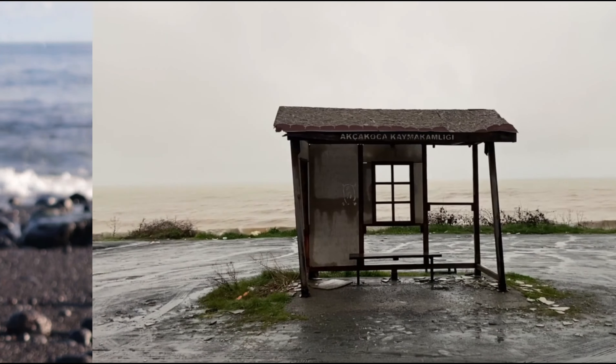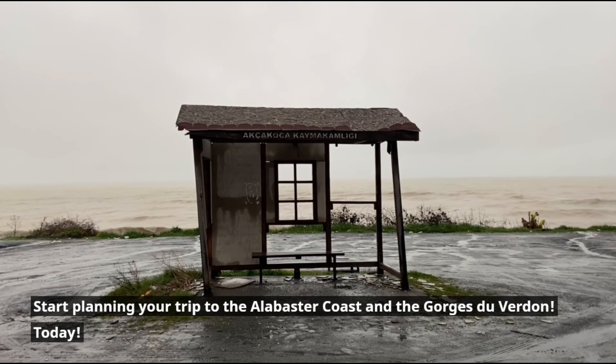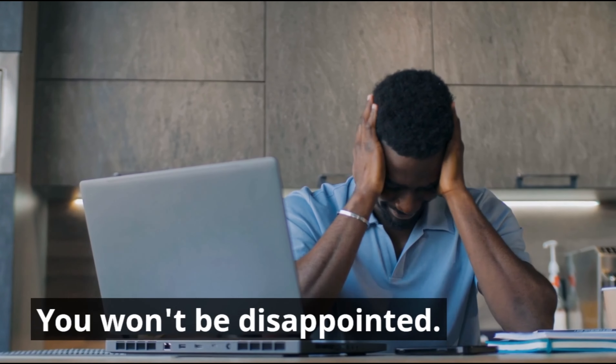So what are you waiting for? Start planning your trip to the Alabaster Coast and the Gorges du Verdun today — you won't be disappointed.